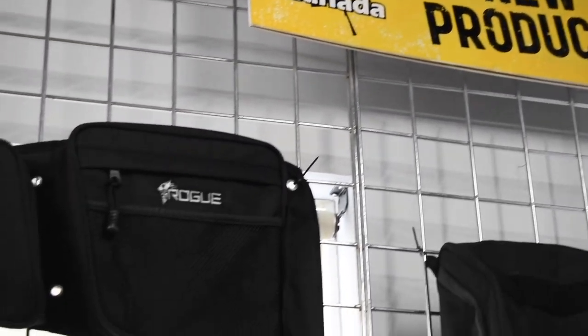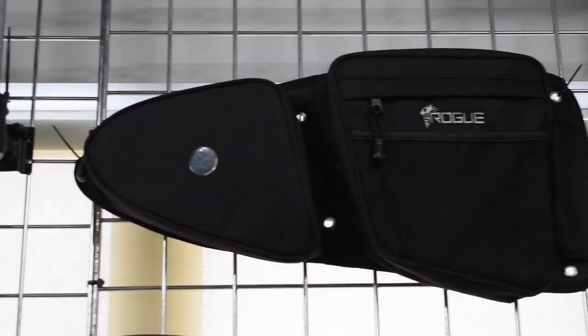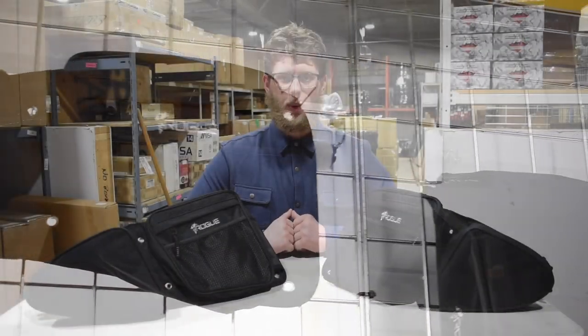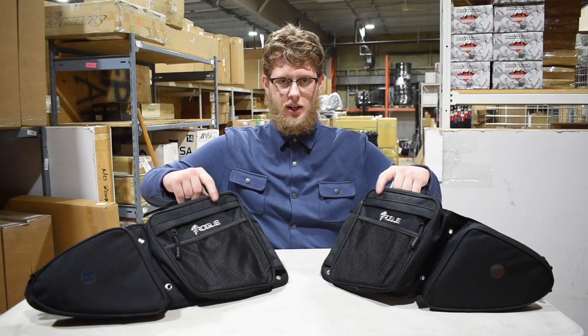These bags are sold in pairs for the driver side and the passenger side of your UTV, so you can help out your riding buddy as well, or if you don't have one, at least you have that little bit of added storage space.